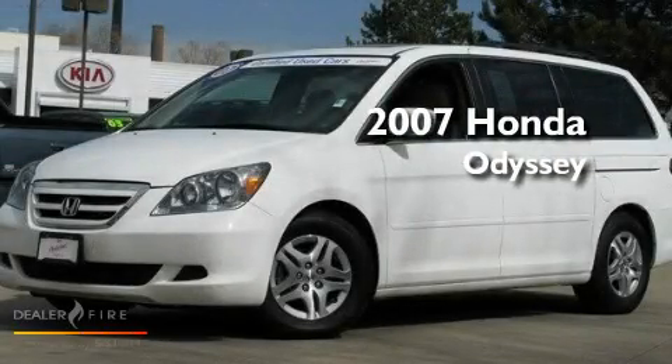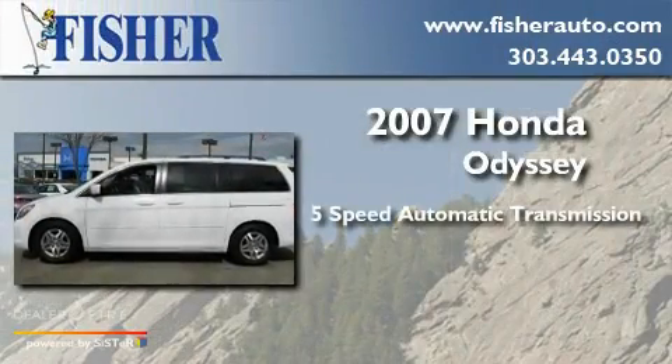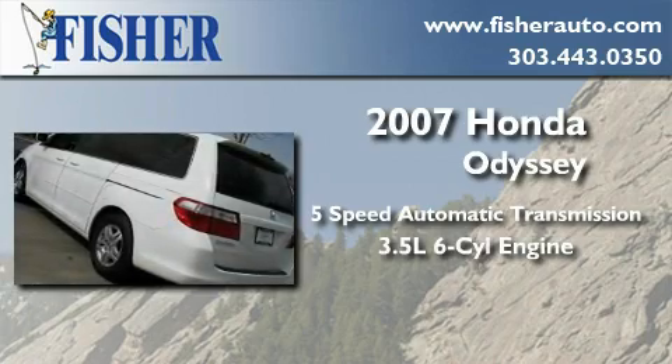This is a certified pre-owned 2007 Honda Odyssey. This minivan has a 5-speed automatic transmission and a 3.5-liter V6.